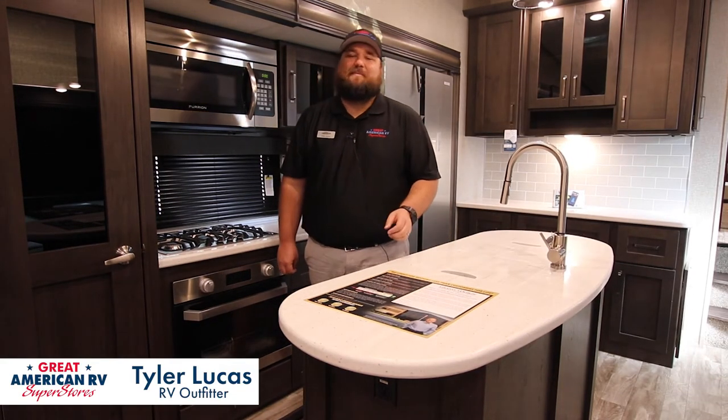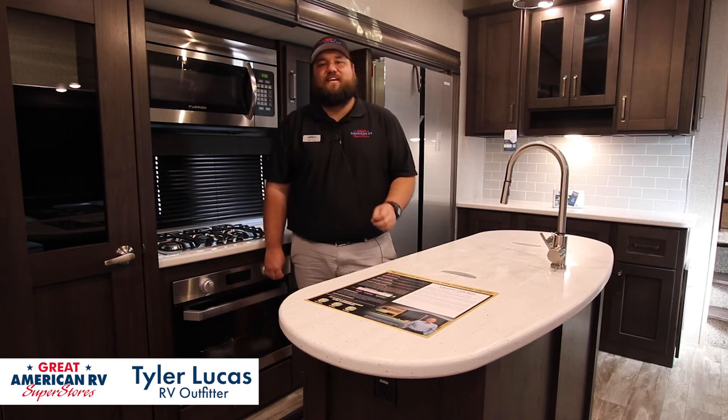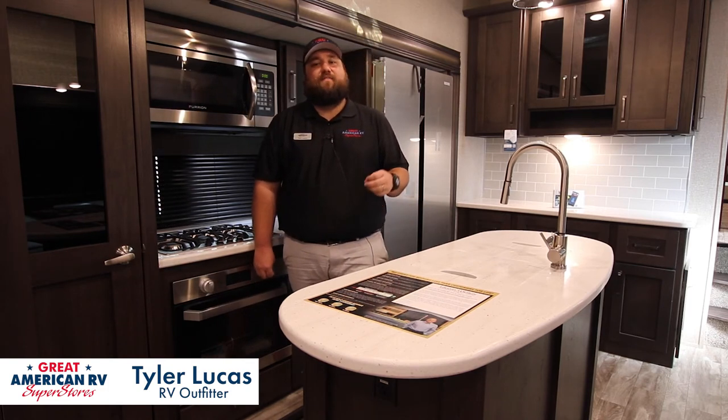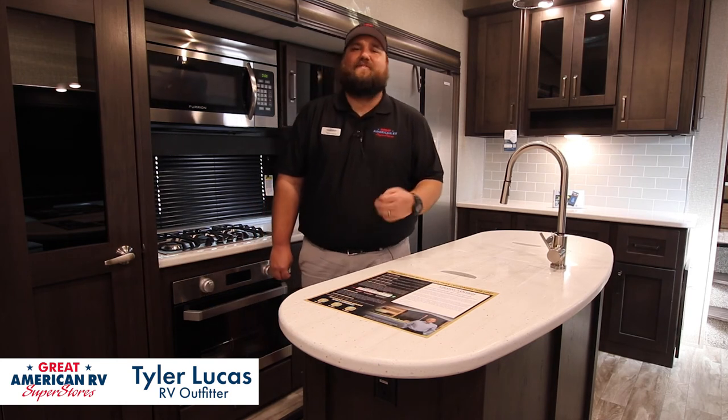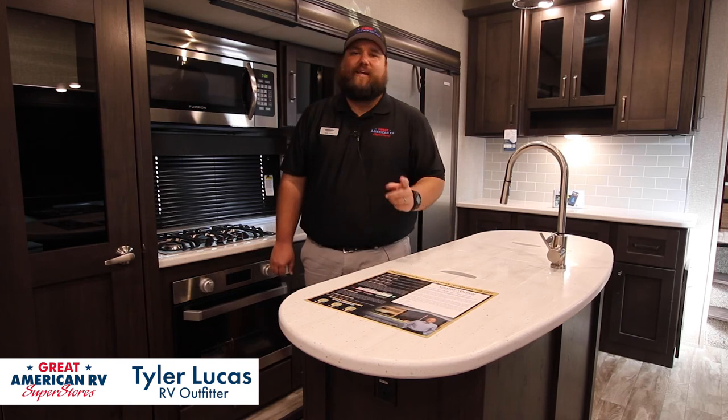Hey guys, thank you for taking the time and listening to my seven big key features on this Grand Design Reflection 337 RLS. If you'd like to take a look at any other fifth wheels, travel trailers, or motorhomes here at Great American RV Superstores of Hattiesburg, feel free to come on by, see us, or give us a call. We're located on Highway 49, where we're making memories one weekend at a time.